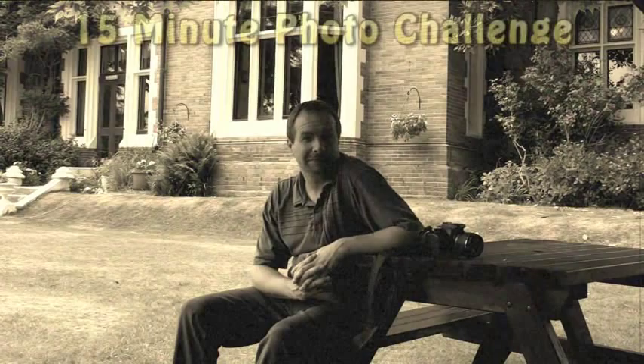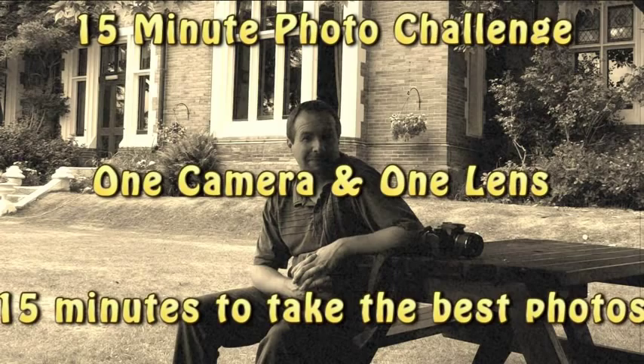Hello, I'm Gavin Hoey and this is another 15 minute photo challenge. Today we've come to Hiley Manor in West Sussex and we're going to have a 15 minute wander around the gardens here and just see what photographs we can find. So there's no time like the present, let's get cracking.